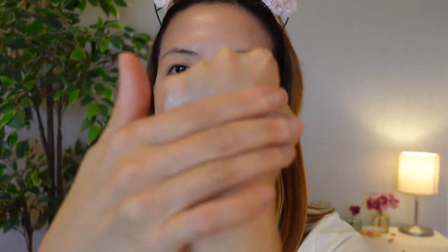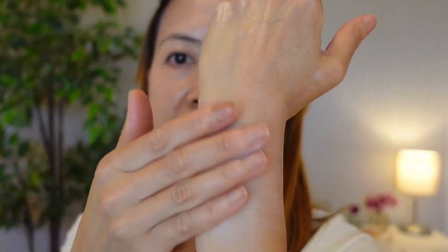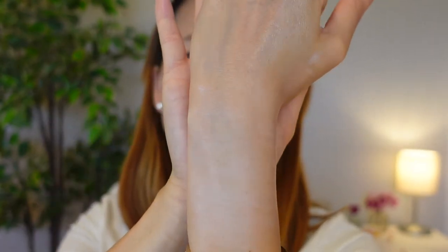Let's talk about this sunscreen first — this one doesn't have any tint. When I first applied it on my face, the consistency felt very similar to my Shiseido sunscreen. But when I blend it out, it is very thin and it has a white cast on the skin. It feels like the sunscreen just sits on my skin and doesn't get absorbed. It's just so greasy on my face. I'm not going to be using this product.